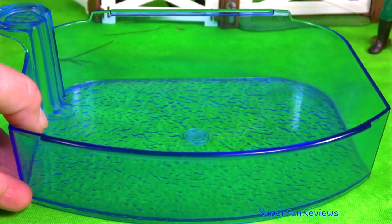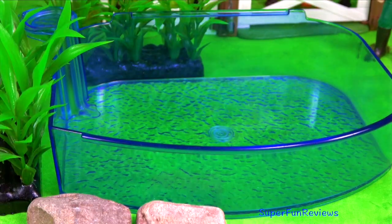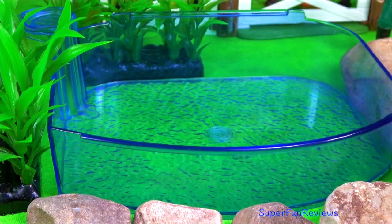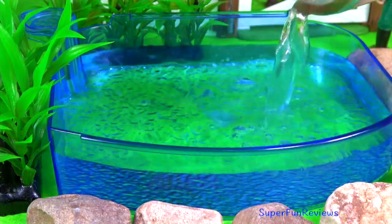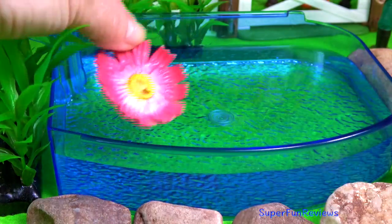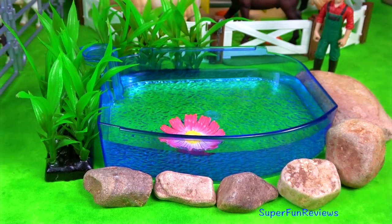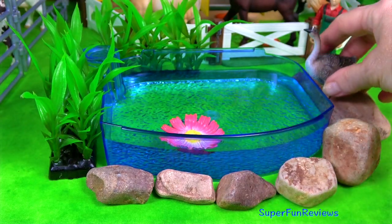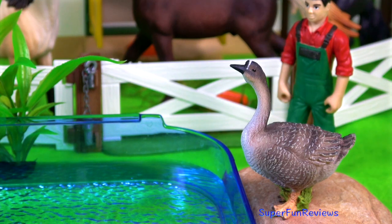Now I'm going to build a pond. This pond is for my new goose. The goose looks a bit worried. In you go.